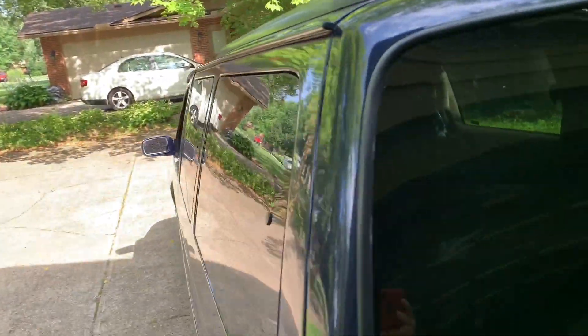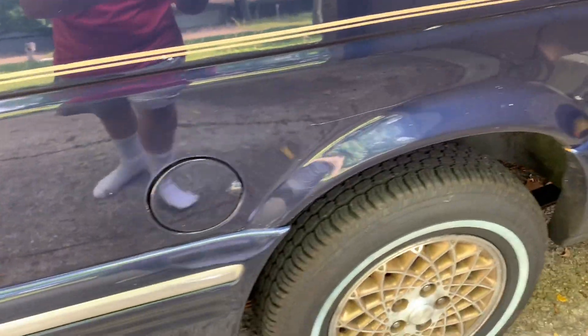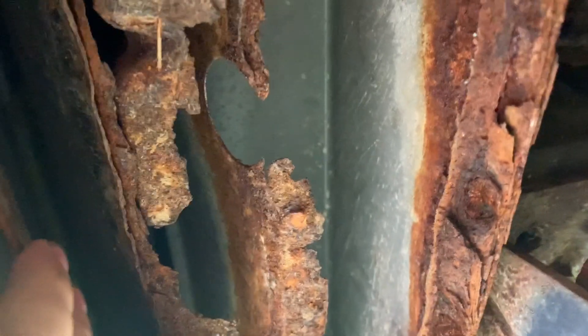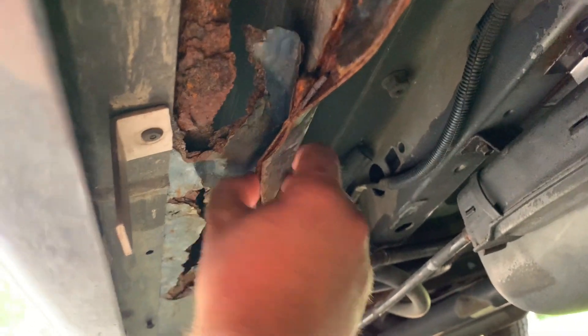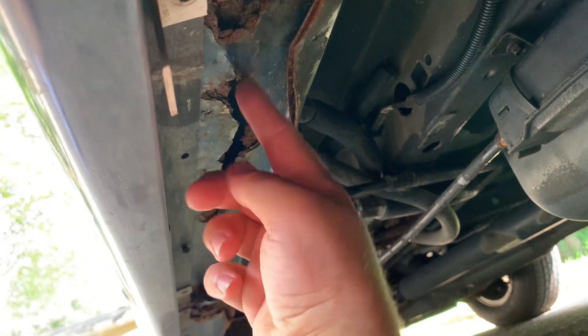I just wanted to show you the rust update — it's starting to creep up here. The more I look at it, the worse it seems every time. The plastic trim is what did it; it holds moisture in. This area was perfect until I had the tires done — it was not like this before. The frame rails though are perfect, not a single problem with them.